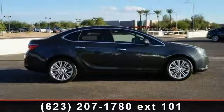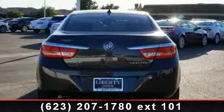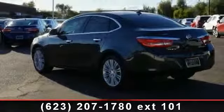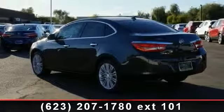This vehicle's top features include multi-zone AC, floor mats, passenger illuminated visor mirror, leather steering wheel, daytime running lights, telematics, and child safety locks.